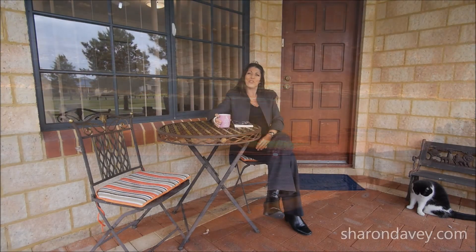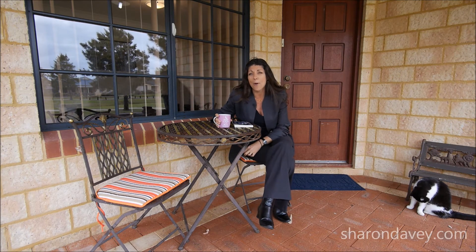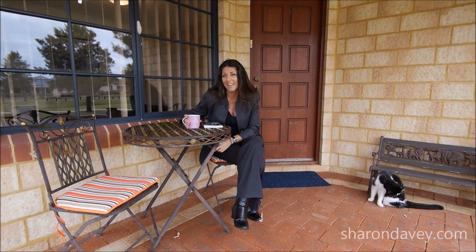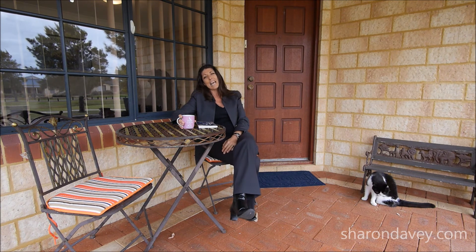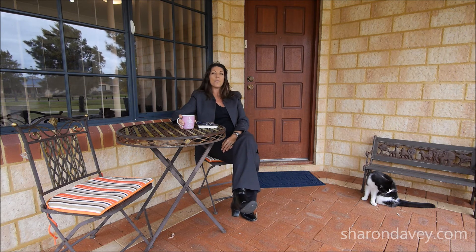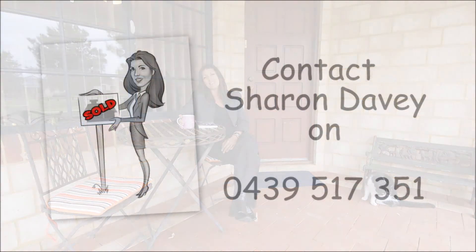I hope you've enjoyed our sneak peek at 36 Rees Crescent in Palm Beach today. Properties in this price range and location don't last long, so please don't delay. Call me, Sharon Davey, today on 0439 517 351 and we'll be happy to arrange a viewing for you straight away. Thanks for watching, have a good day.